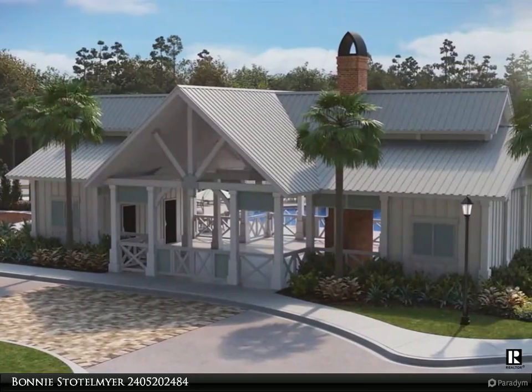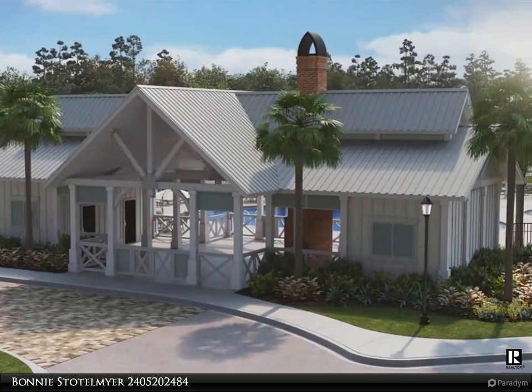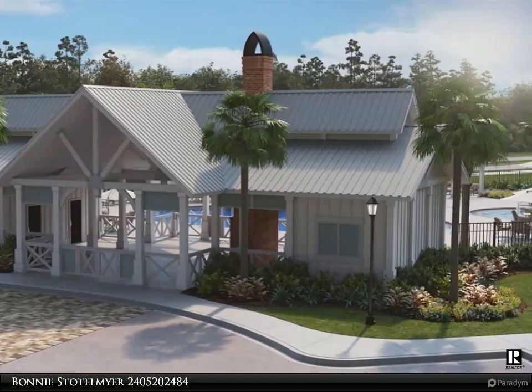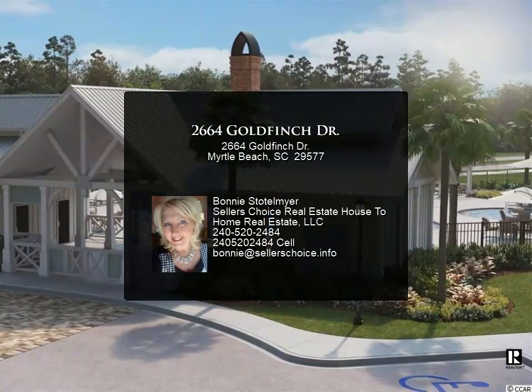Kitchen has a beautiful granite countertop breakfast bar, Frigidaire 2018 gas stove and microwave, new 2020 Samsung refrigerator, and LG new 2020 washer and dryer.